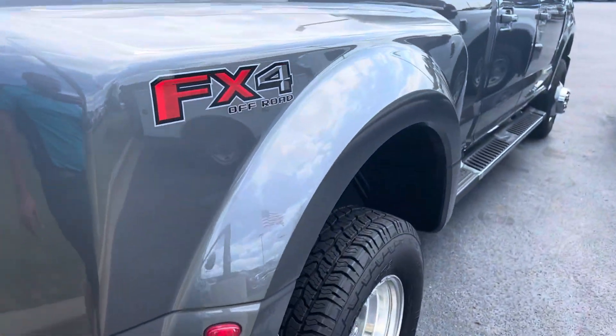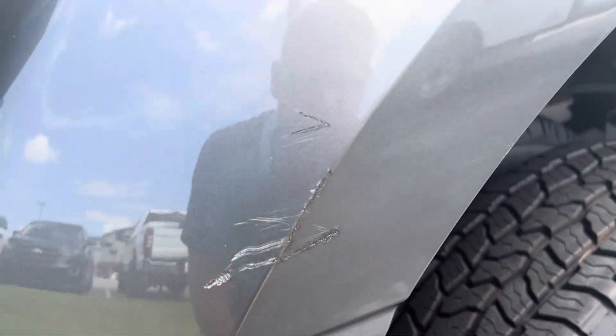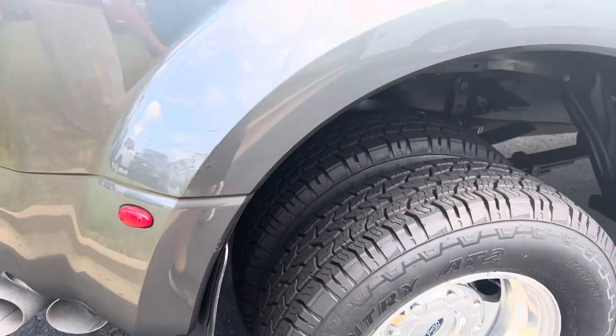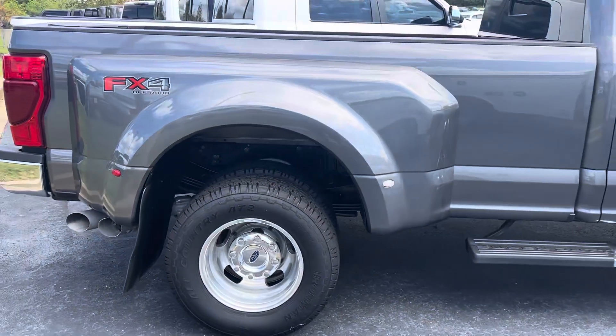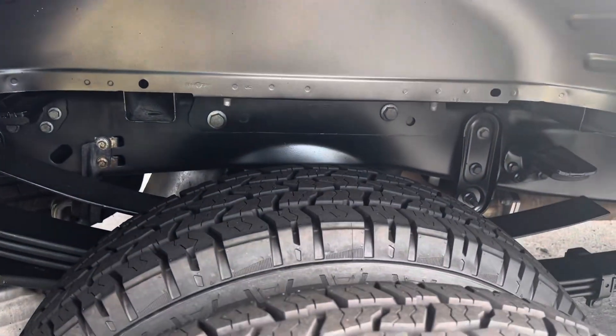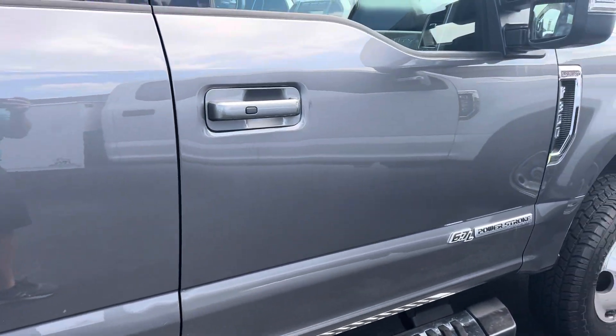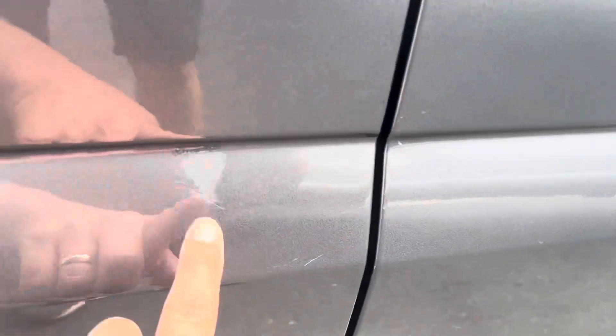Coming along the passenger side — I did notice this walking around earlier. It is a scuff touch-up spot; it has been touched up with paint. I mean, it's not anything major by any means. Looking underneath over here, the rest of the truck looks pretty good. There's also what looks like a door ding that they have already touched up and brought out, so it's been fixed.